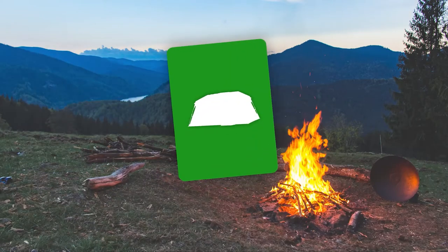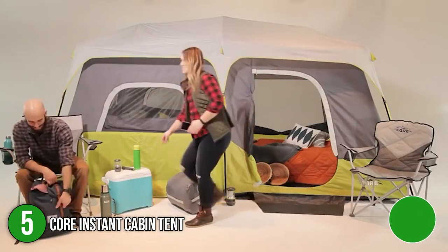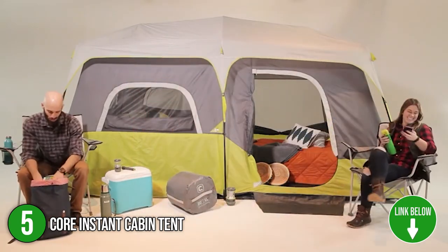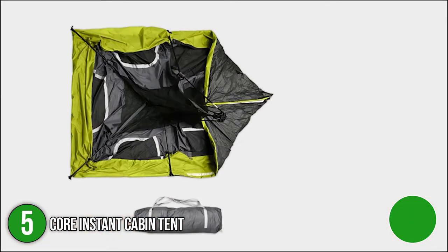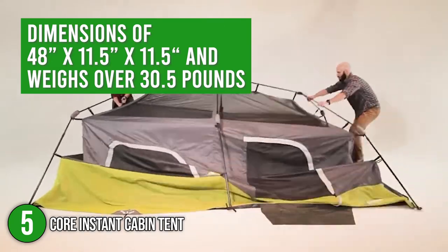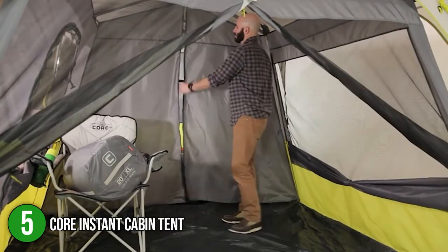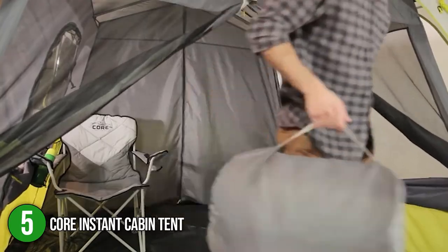The fifth stand-up tent on the list is the Core Instant Cabin Tent. It is a stand-up tent that has a 14 x 9 floor space which can hold up to 9 adult sleeping bags. The tent is made of 68D polyester fabric and strong pole frames made of telescoping steel. Its package has dimensions of 48 x 11.5 x 11.5 inches and weighs over 30.5 pounds. Out of the box, you will get a specially designed rainfly along with 20 tent stakes that can reach up to 7 inches each.